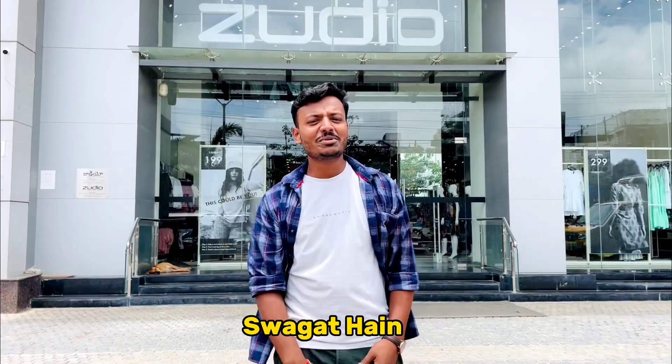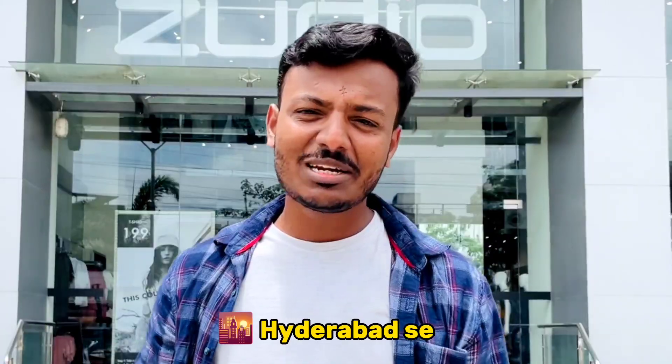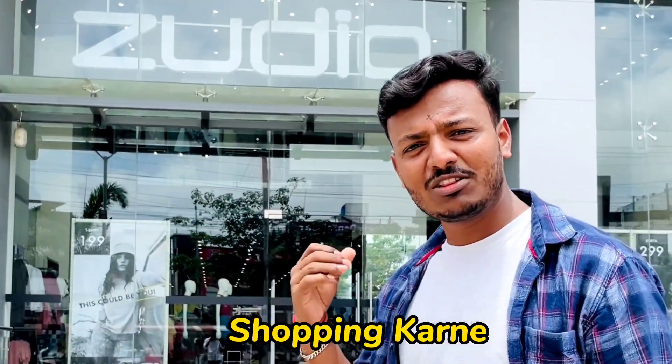Hello YouTube family! Welcome to our new vlog. We are starting this vlog. We are going shopping in the video. Let's go!